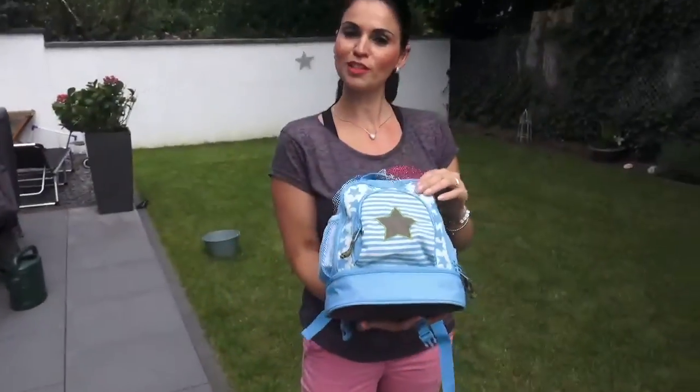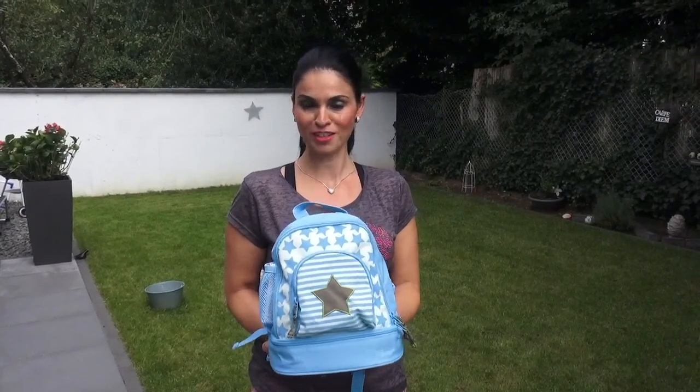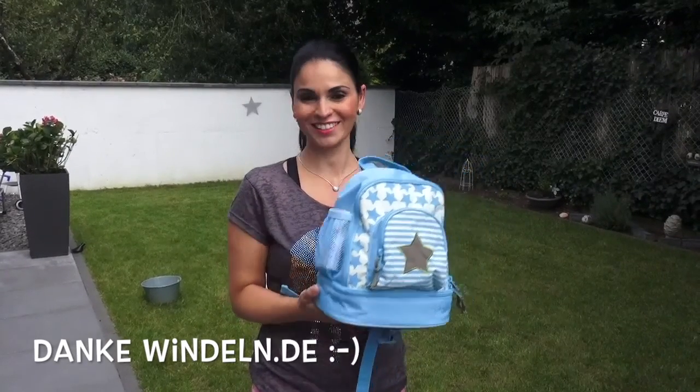Dieser Rucksack hat uns sehr überzeugt, der macht richtig Spaß, ist ein Hingucker und richtig, richtig schön. Der kleine Mann liebt den Rucksack, wir auch. Ich finde, der sieht richtig cool und lässig aus. Vielen Dank, Windeln.de!